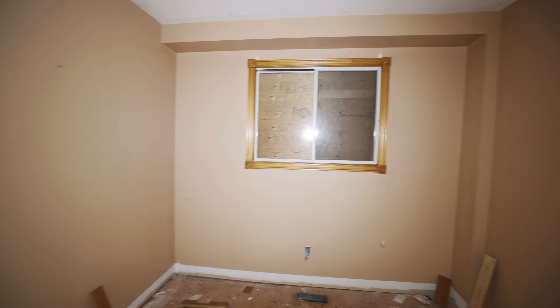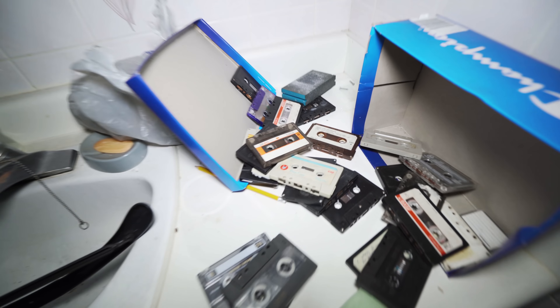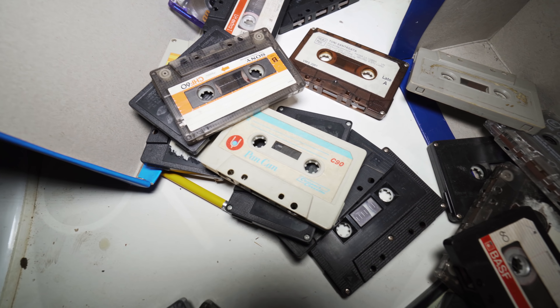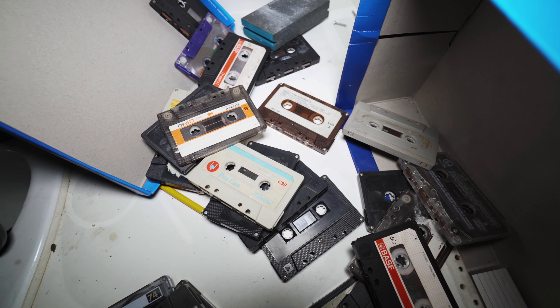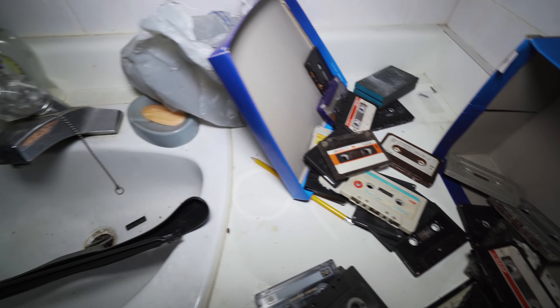Not sure what this room would have been. A little washroom. There's so many cassette tapes in here — I wonder if there's anything interesting on any of these. Soap's even left behind.